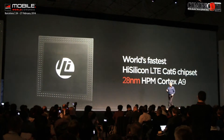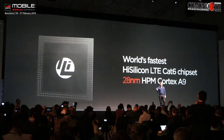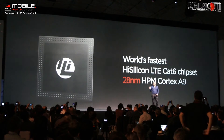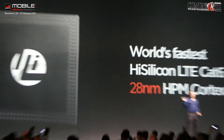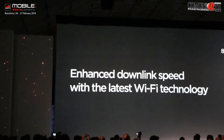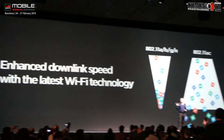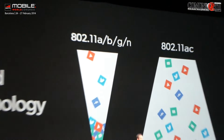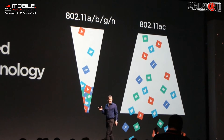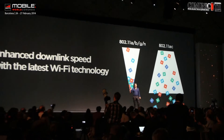Something we're very proud of at Huawei. This product contains the world's fastest HiSilicon LTE Cat6 chipset — we see this as a first, and it's something that really powers this product. Download speed is obviously only part of the story. We've also innovated in the Wi-Fi link, and the product uses the latest Wi-Fi technology, 802.11ac, to maximize the link with up to 10 devices that can be connected.